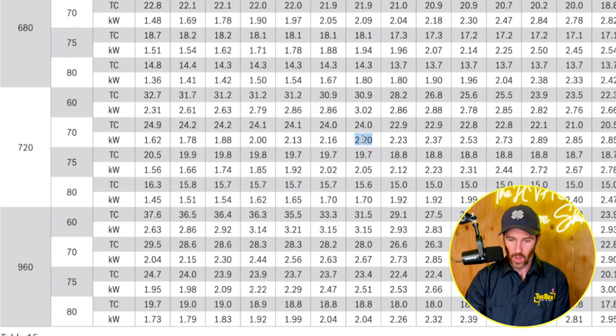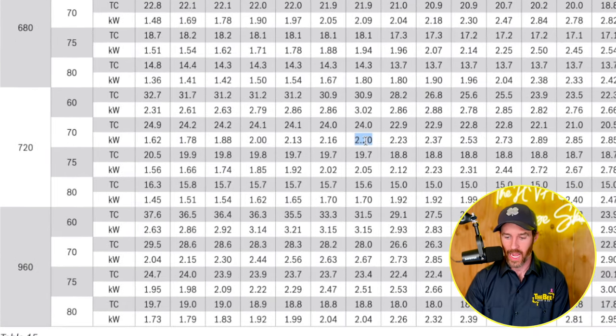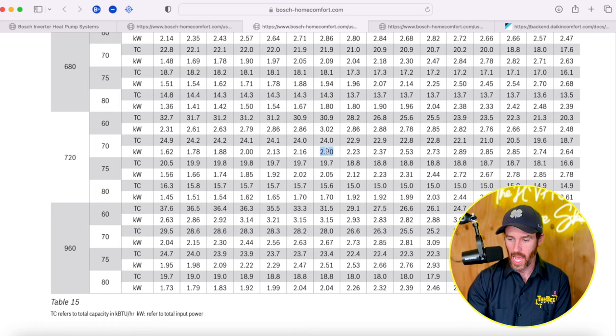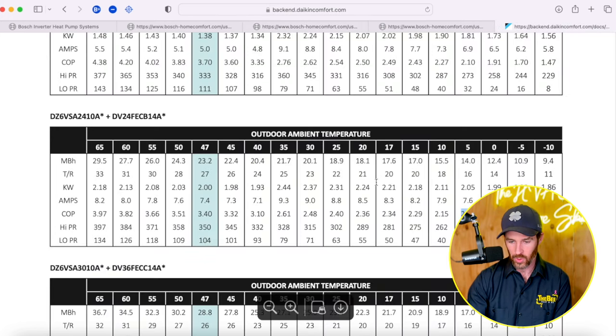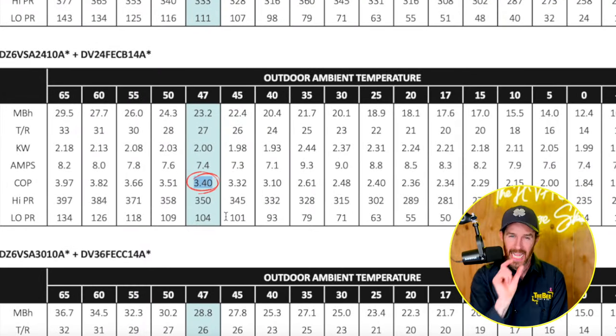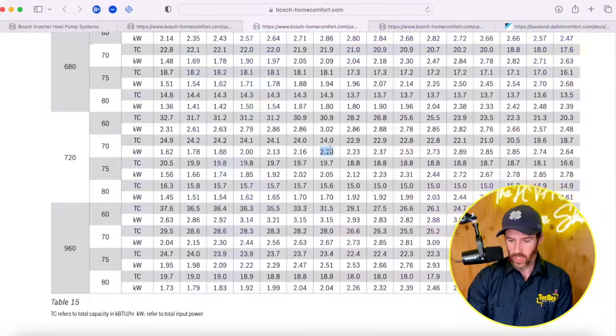That calculation gives us a COP of 3.19 at 47 degrees Fahrenheit — we'll call that a COP of 3.2. To compare that to the Daikin Fit, the two-ton system by comparison has a COP of 3.4. So the Daikin Fit is slightly more efficient, but basically they're neck and neck — it's not that big of a difference. Daikin Fit is basically neck and neck with the Bosch system at 47 degrees.